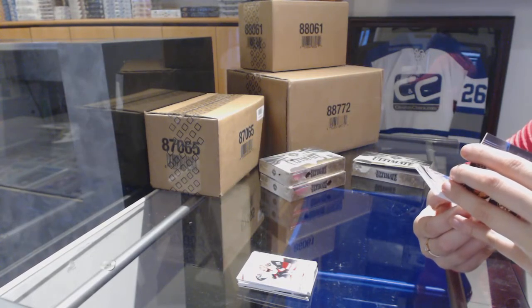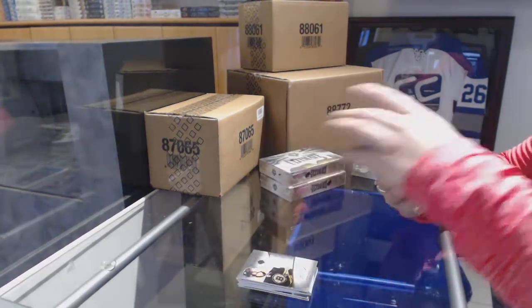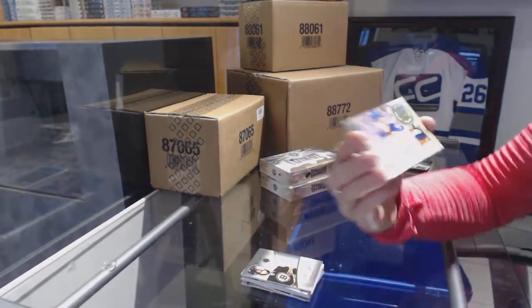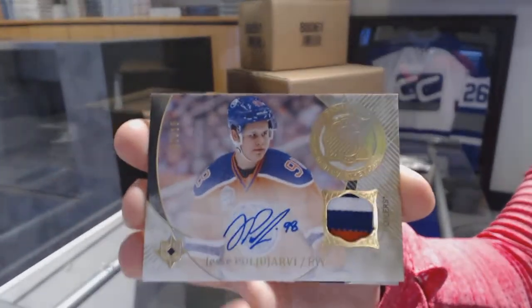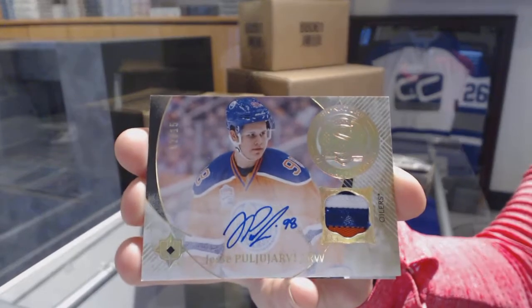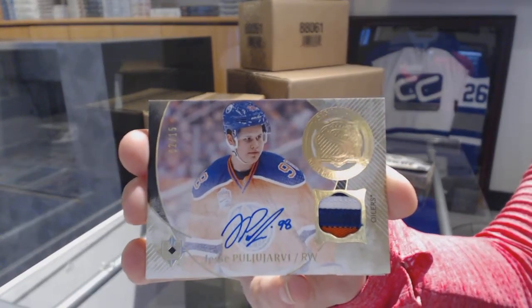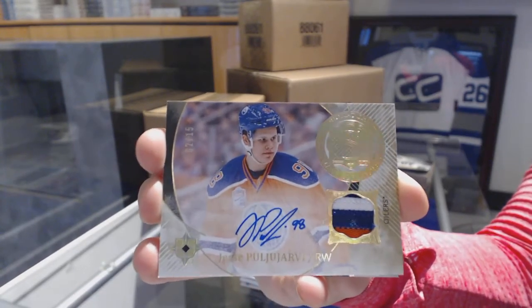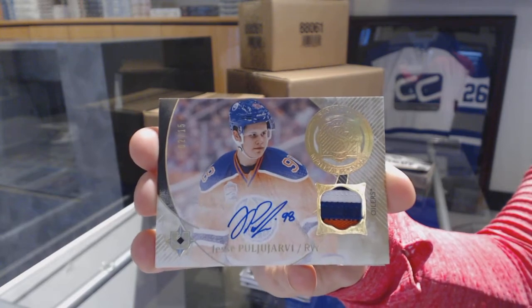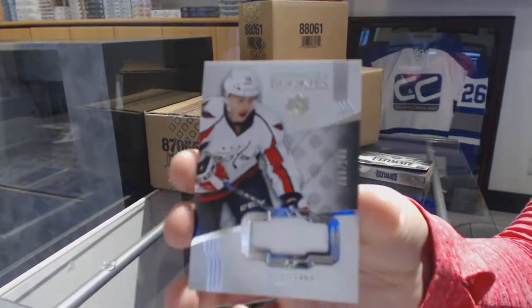We've got a Signature Material Phenoms Patch Auto numbered to 15 for the Edmonton Oilers, Yessi Poyarvi — a 3-Color Patch Auto numbered to 15. And an Ultimate Rookie Jersey numbered to 249 for the Capitals, Jakob Vrana.